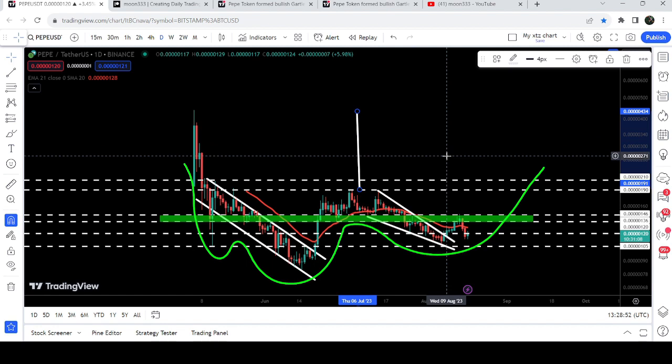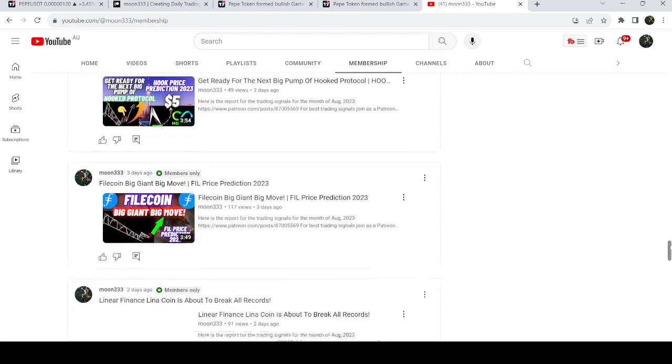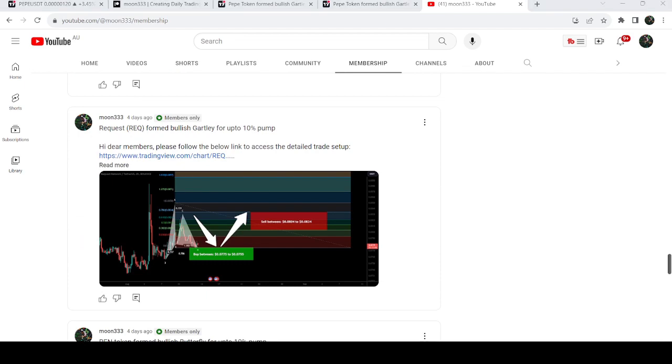So this was the update on Pepe. I hope you've liked the analysis — do hit the like button and subscribe to the channel. For more trading signals you can also join me and support me as a YouTube member or Patreon member. You can find a link in the video description. Take care, goodbye.